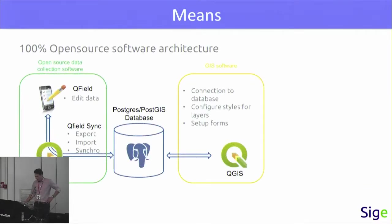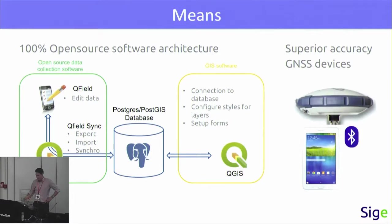So, how did we do this? We put in place a 100% open-source software architecture, with a PostgreSQL/PostGIS database, using QGIS for the GIS software, and QField for the data collection. All of this had to be mapped at plus or minus one metre level accuracy, so we used sub-metre accuracy GNSS devices connected with Bluetooth to the tablets. We had up to 11 mappers mapping the water network at the same time.